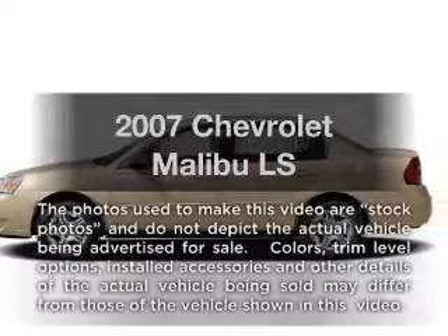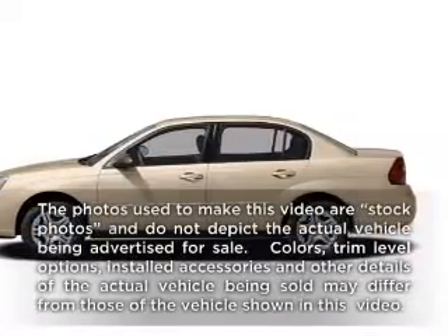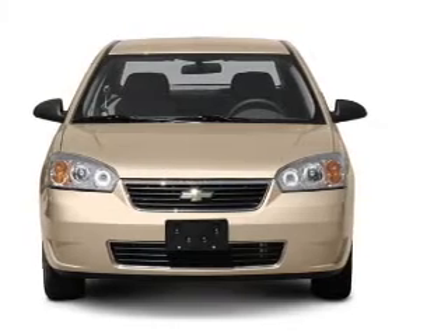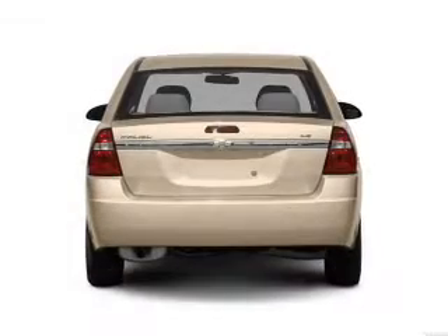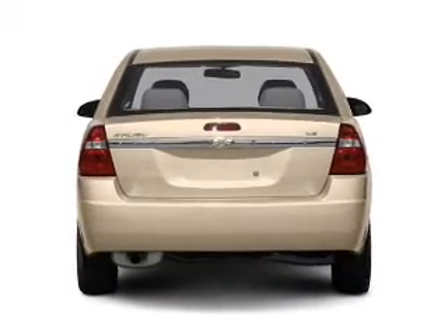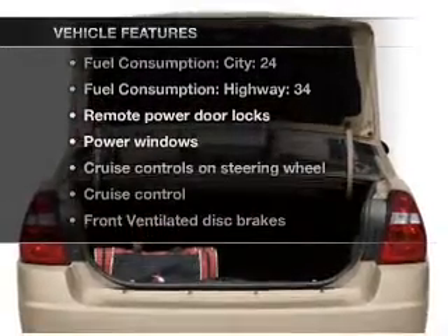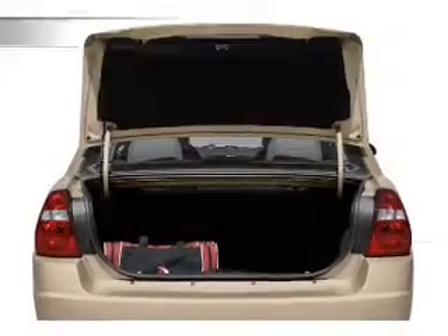Imagine yourself in this 2007 Chevrolet Malibu. Travel the roads in style and comfort in this great vehicle, with an efficient four-cylinder engine that responds smoothly to its automatic transmission. With these notable features, you won't want to miss out on the opportunity to own this amazing ride.